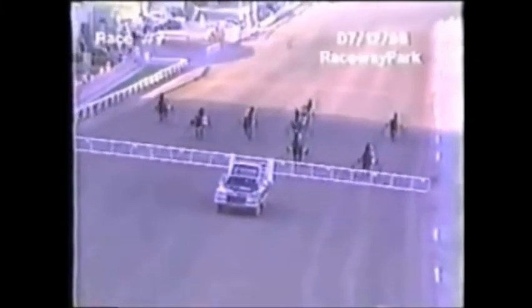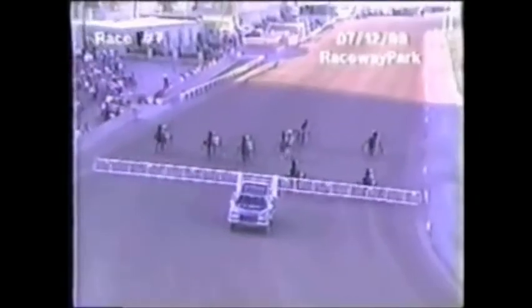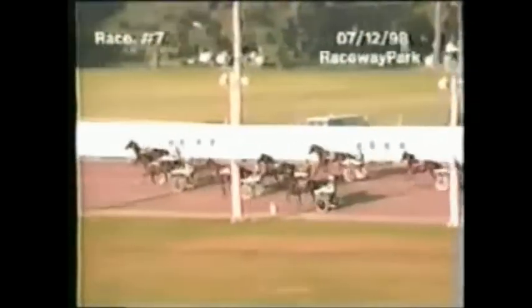Time for the seventh. Two-year-old filly trotters are all in line and in position behind the gate. There they go. Off and trotting from the middle — Unki's baby doll charges out after the early command.